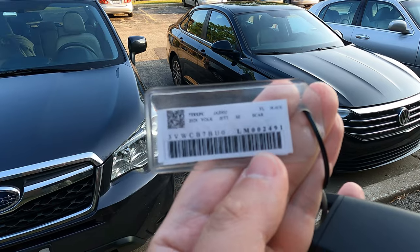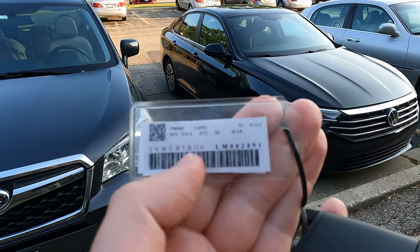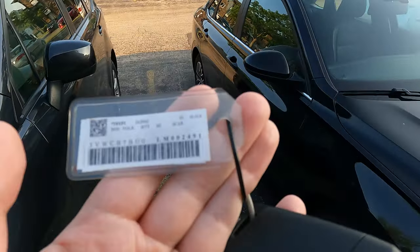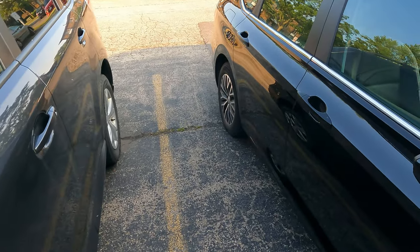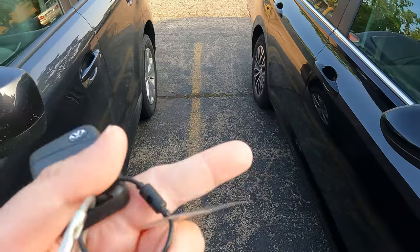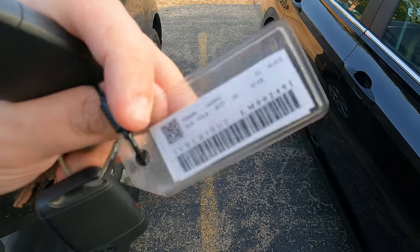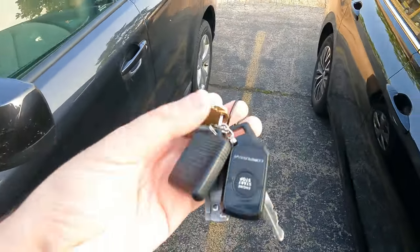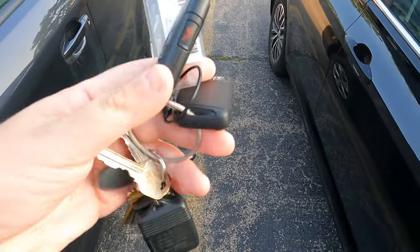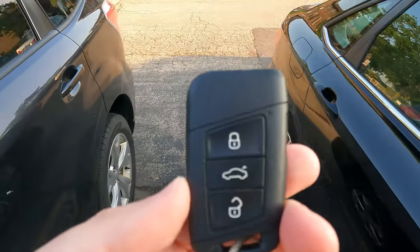And here it is - the 2020 Volkswagen Jetta, classified as S-E-S-C-A-R, which stands for standard size car for Florida. Here's the key for it. In this case I got the double trouble - they stuck both keys on one ring, with an extra ring with the tag. The tag reads J-A-J-H-O-2. Yes, it creates a bit of a mess on my keychain - I have my Lincoln key, my house keys, and now I get to carry this contraption for the next week or so.